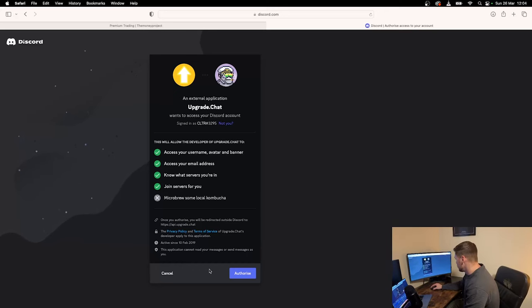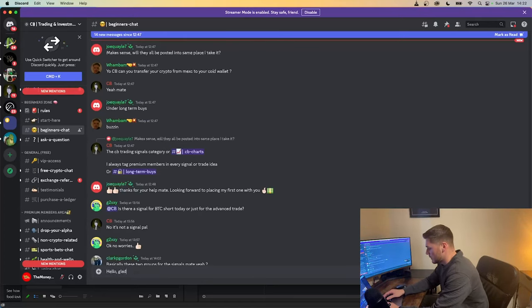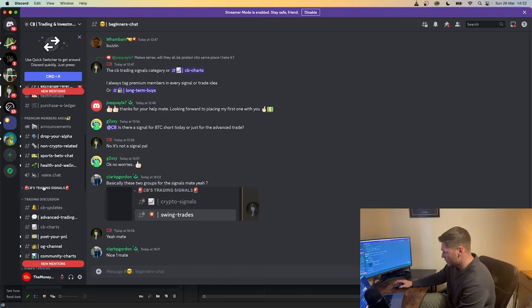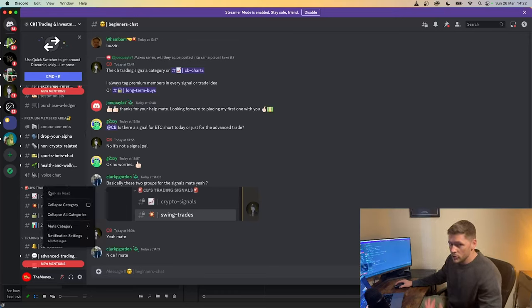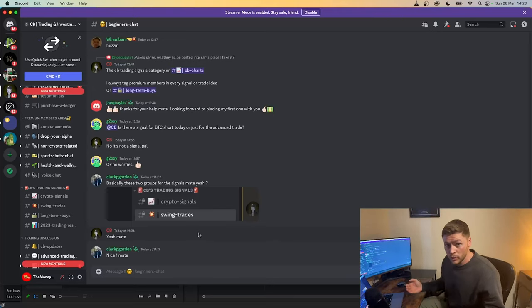Once signed in, click 'Authorize' and that will add the CB Trading Discord to your existing Discord server. When you're inside the Discord group, have a look around and introduce yourself in the beginners chat. The main part of Discord you want to focus on — because this is where you're going to start making money — is the trading signals channel. Right-click it, or on your phone press and hold, click 'Notification Settings', and make sure 'All Messages' is ticked so you get notified straight to your phone whenever a new signal comes out.